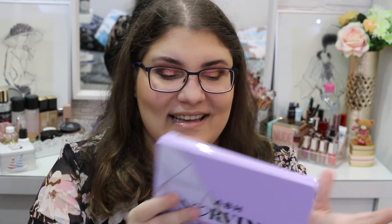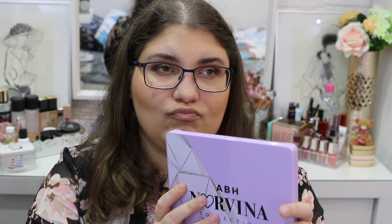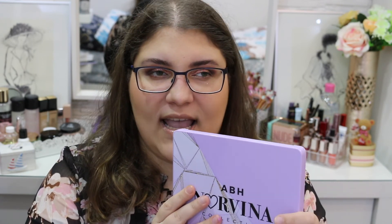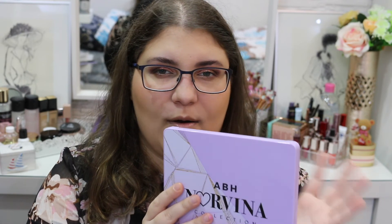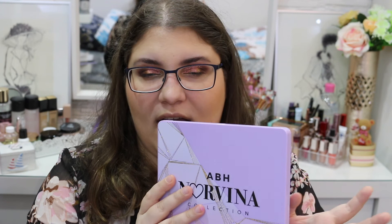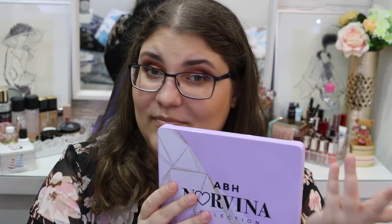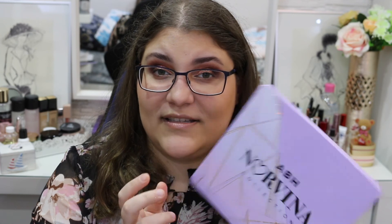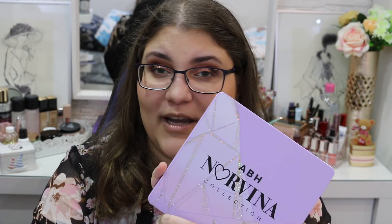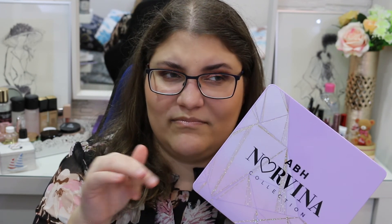I can't wait to see that. I think it's going to be — my guess — like an orangey type. But she already has one, so I don't know how to guess. If you have any idea what the next Norvina eyeshadow palette might look like, you can leave it in the comments down below.